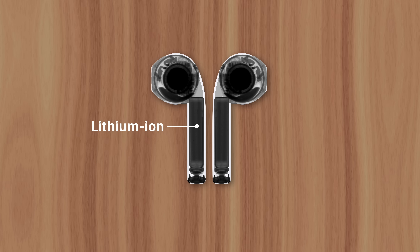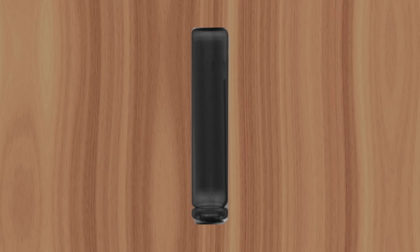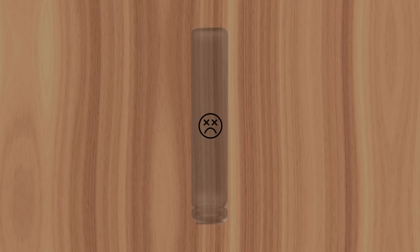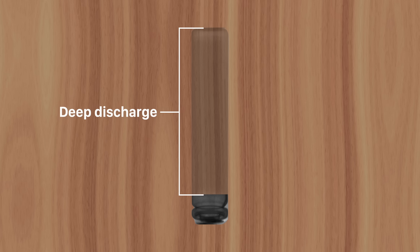Their batteries are lithium-ion, like most other rechargeable products, except that their small size causes a big problem. All lithium-ion batteries eventually wear out and no longer hold a charge. The amount of time this takes depends on a variety of factors. If you typically keep the battery level between 40–80%, it'll prevent unnecessary wear. But using the product with a full battery until it reaches 10% or less is called a deep discharge, which puts more stress on the lithium-ion cells and shortens their overall lifespan.